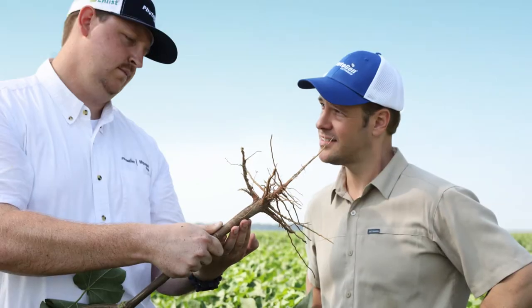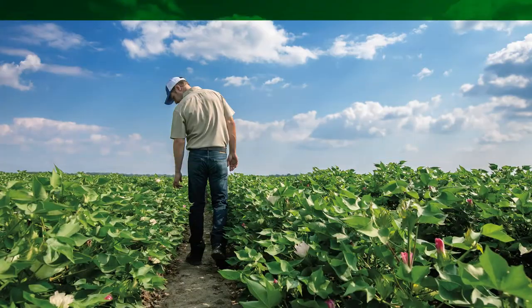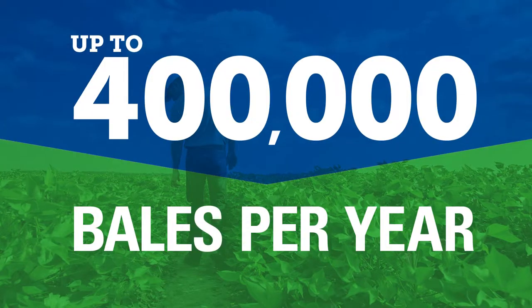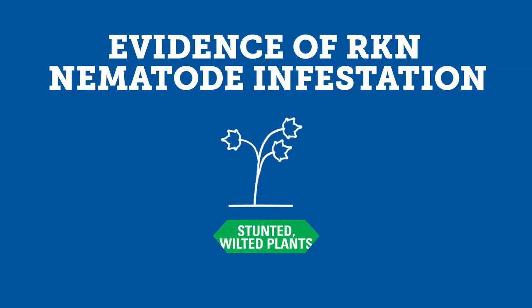Root knot nematodes may be microscopic pests, but the damage they cause is gigantic. It's estimated that root knot nematodes cost cotton producers nearly 400,000 bales per year. Nematodes feed on the root system of your cotton.